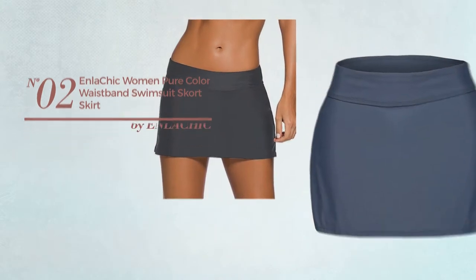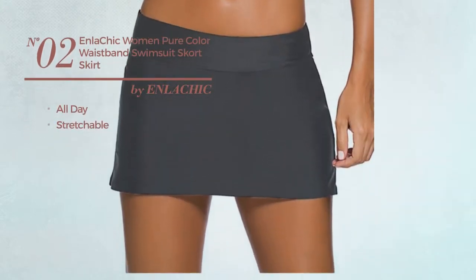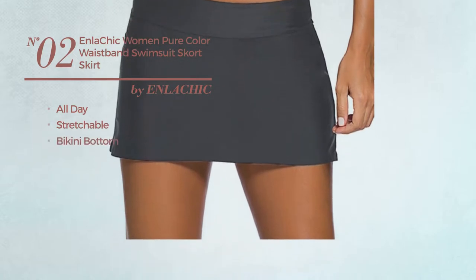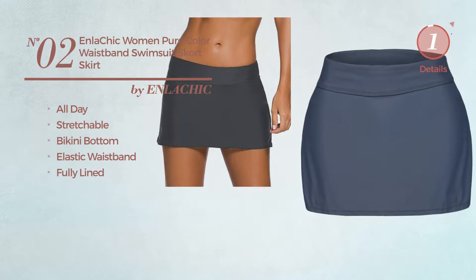Number 2. An all-day swimsuit produced with stretchable material. This swimsuit includes a bikini bottom, elastic waistband, and is fully lined. Available in 5 other colors.